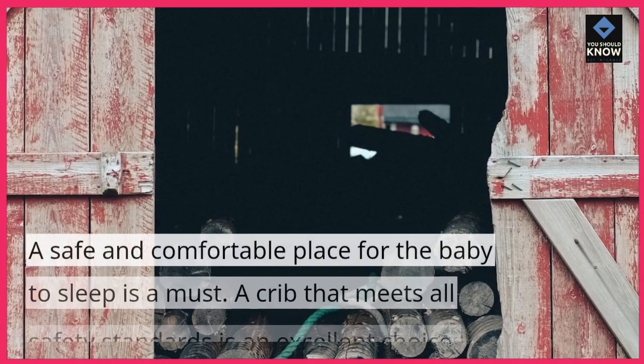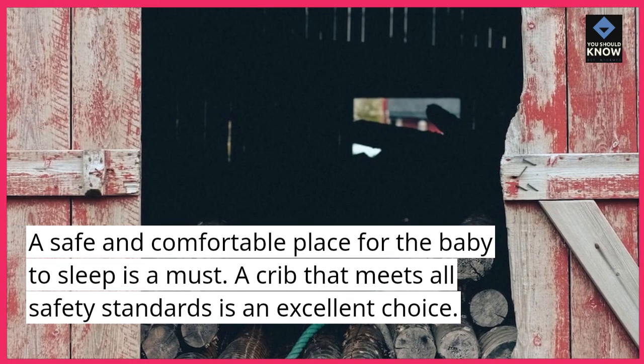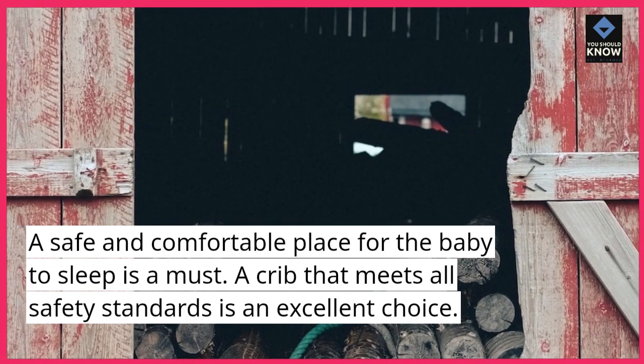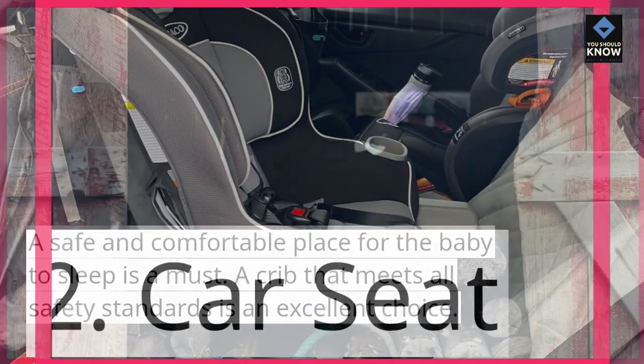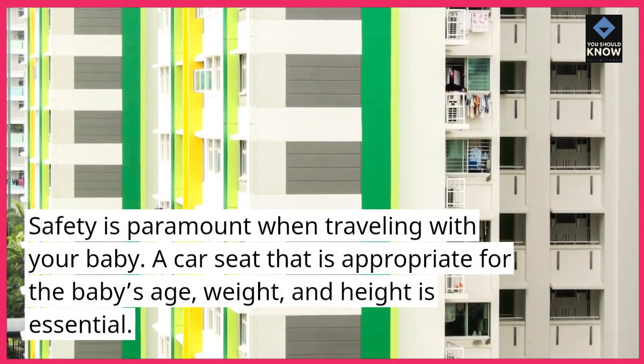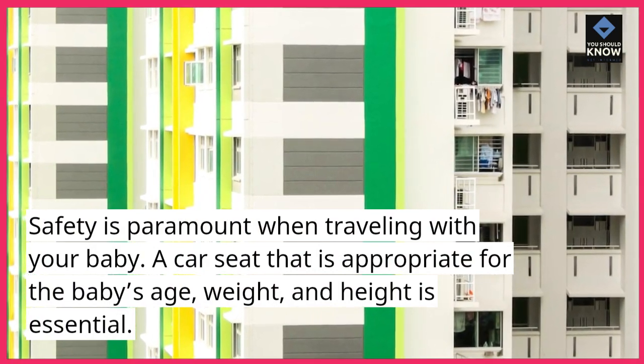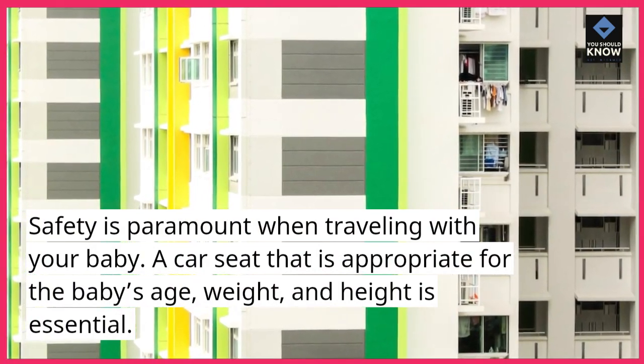Baby Crib: A safe and comfortable place for the baby to sleep is a must. A crib that meets all safety standards is an excellent choice. Car Seat: Safety is paramount when traveling with your baby. A car seat that is appropriate for the baby's age, weight, and height is essential.